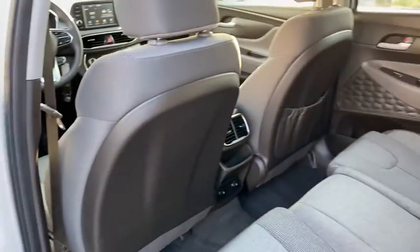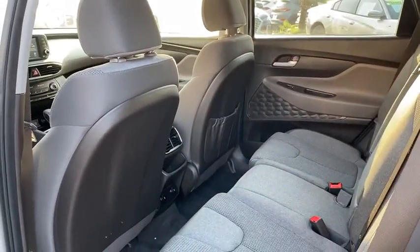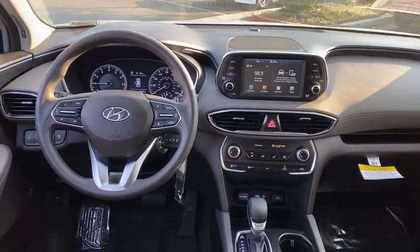Bucket seats. Trip computer. Power windows. Power door locks. Daytime running lights. Remote keyless entry. Headlights auto off.